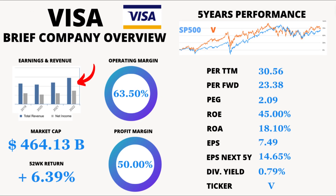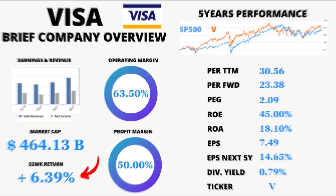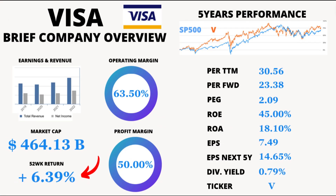Now, let's take a look at Visa's profits and income over the past five years — and it's been nothing short of positive. Visa has experienced consistent growth in both profits and income, which is fantastic news for investors. Looking at market performance, Visa's average price return over the last 52 weeks has been a solid 6.39%, indicating that investors who held Visa's stock for the past year have seen a positive return on their investment.